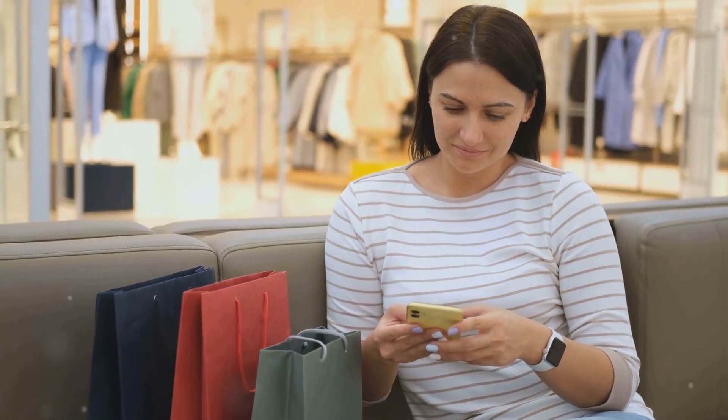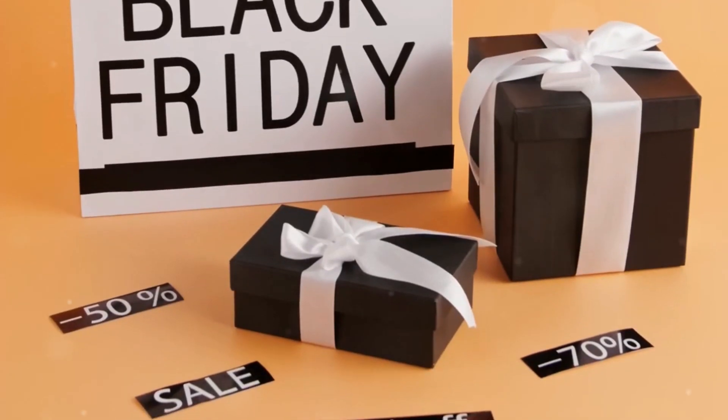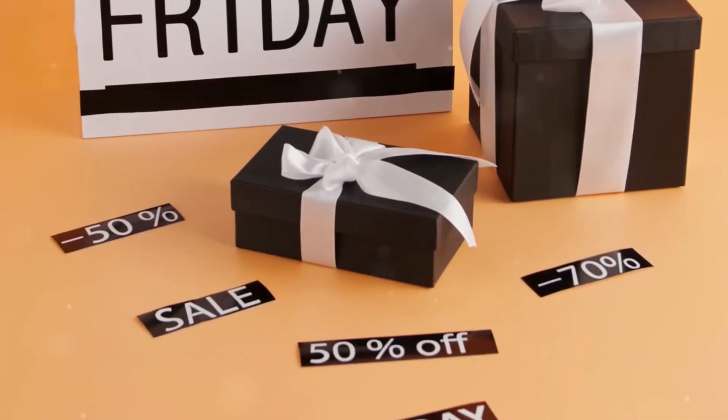This is why you need RentUSMailbox.com to save big on U.S. shopping. RentUSMailbox.com is your ticket to unbeatable deals from top American retailers. Imagine scoring the latest tech from Apple or Microsoft, or snagging fashion steals from Ralph Lauren and Polo.